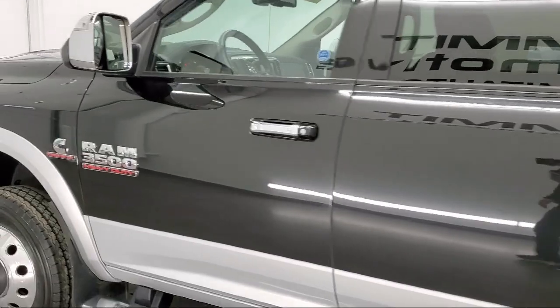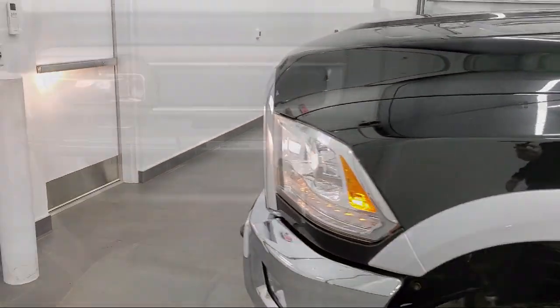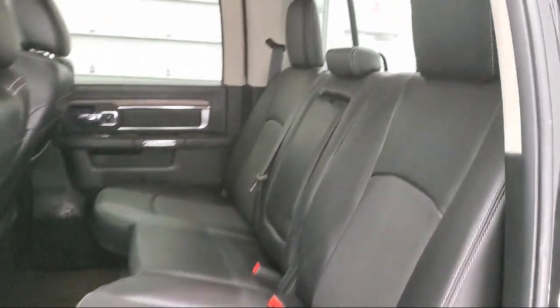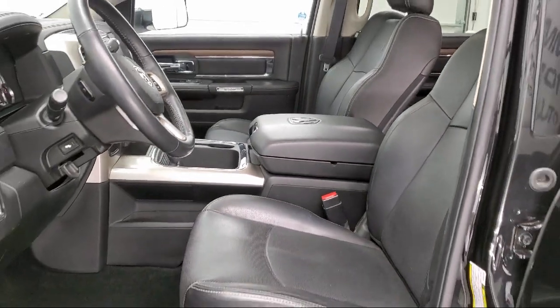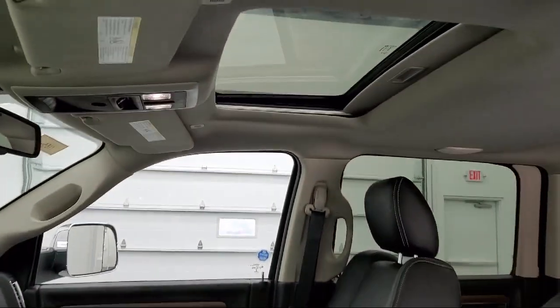At Summit Auto, our friendly and knowledgeable staff is here to ensure you get exactly what you want in a new vehicle. As a customer-first certified Chrysler dealer, we will show you how much you mean to us as our valued customer. We also offer a large variety of financing options so you can get the vehicle you want without a problem, as well as full service and car repair so you can get the best care for your purchase.